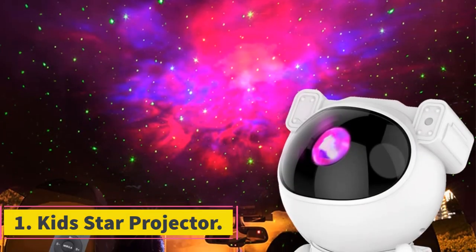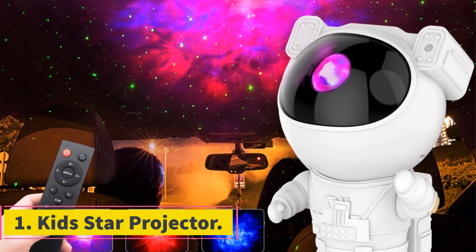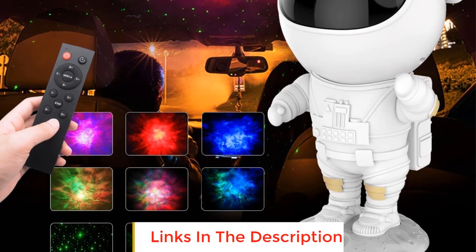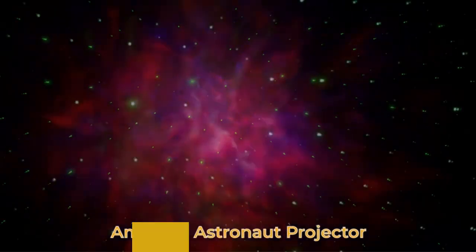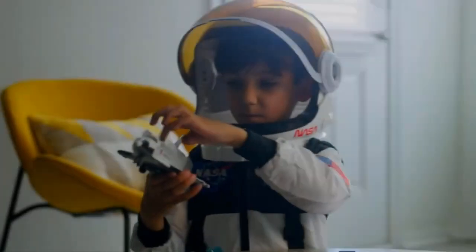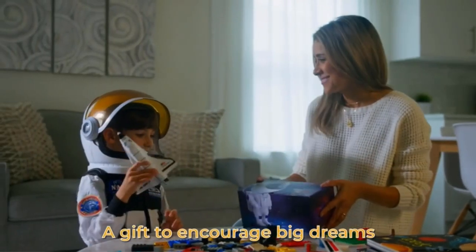Number 1: Kids Star Projector. The Kids Star Projector is an innovative and enchanting night light designed to create a soothing and captivating environment for both children and adults. With its remote control and 360-degree adjustable design, this projector allows users to immerse themselves in a mesmerizing display of stars, galaxies, and nebulae.